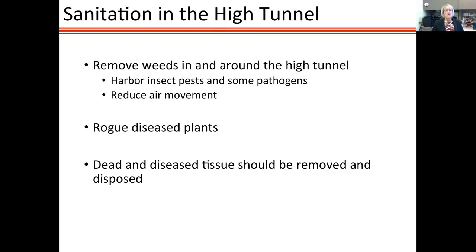Weeds growing in and around high tunnels can harbor insect pests and some pathogens, and reduce air movement while keeping relative humidity high, so they need to be controlled. Remove diseased plants and even dead and diseased tissue — some growers leave pruned material on the ground after pruning, which is a bad idea. That material should be taken out and disposed of.